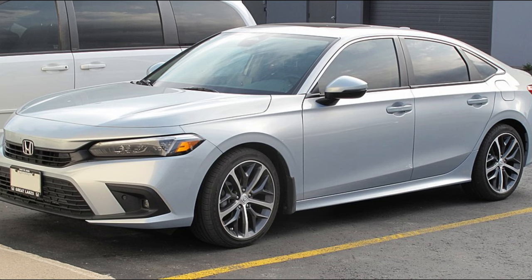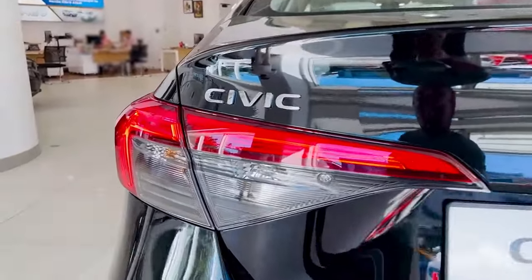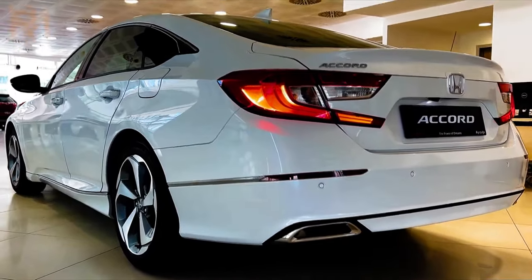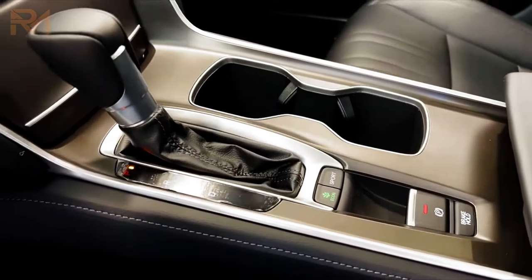The Honda Civic has long been a target for thieves due to its widespread presence on the road and the lucrative market for its parts. Similarly, the Honda Accord faces a high risk of theft. Its ubiquity and the value of its components make it an attractive choice for criminals.